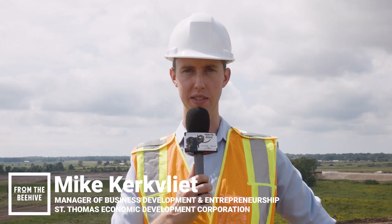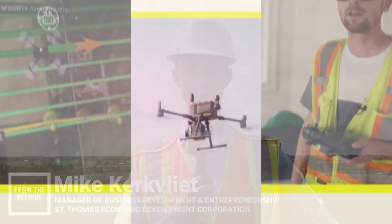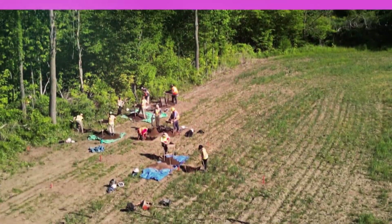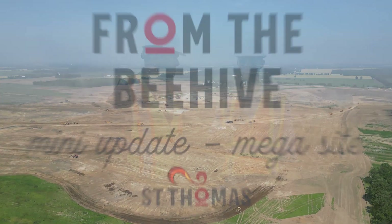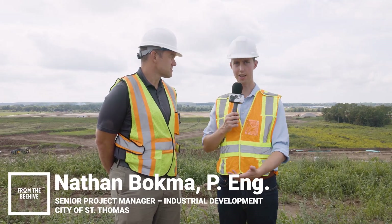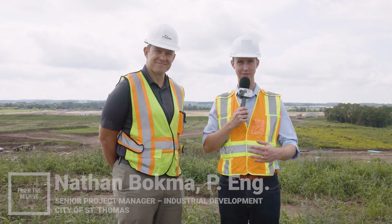I'm Mike from St. Thomas Economic Development, here with another little update from the St. Thomas mega site. Nathan, great of you to join us on this lovely pile out here with a strong eye contact on the Yarmouth Yards industrial site.